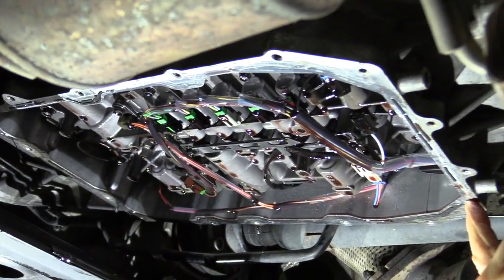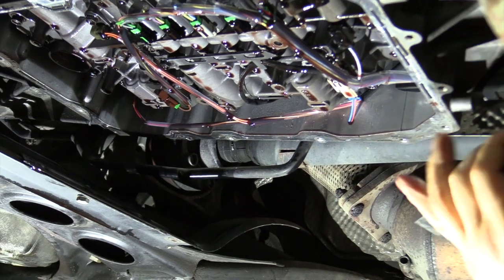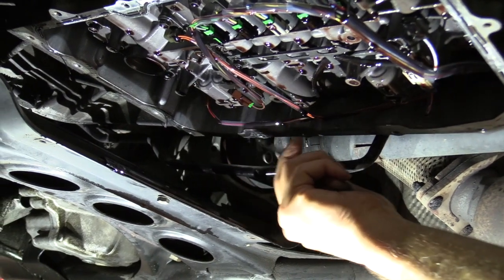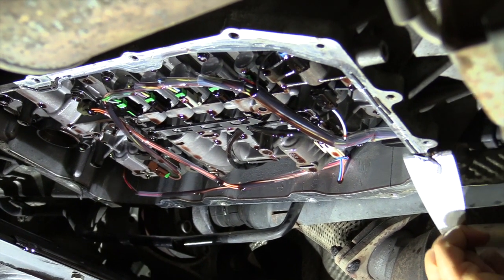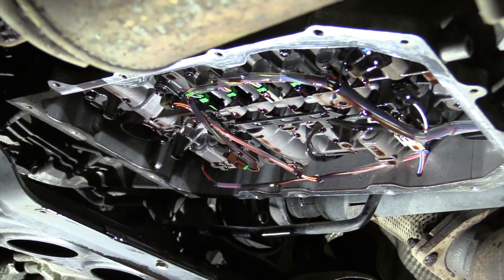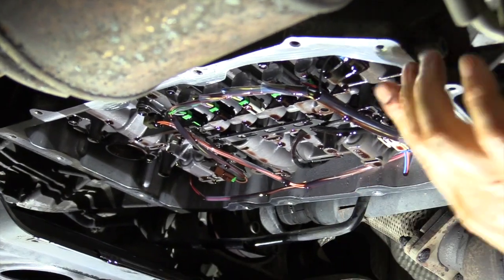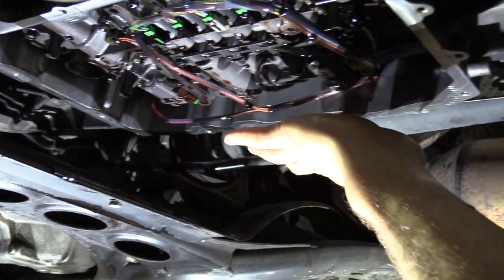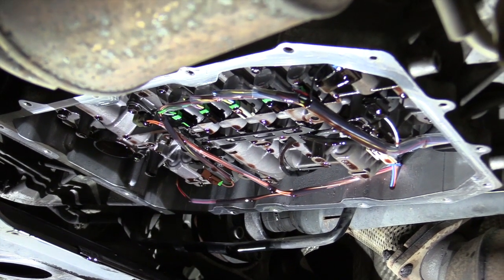Somebody prior to me had reused the gasket and used silicone to prevent leaks. We need to make sure everything is clean on that aluminum flange where the transmission pan goes up against. Make sure you get all that silicone out — nice and clean and smooth all the way around. Wipe down that flange real good and go around it to make sure there are no sharp edges or burrs where that gasket is going to seal.